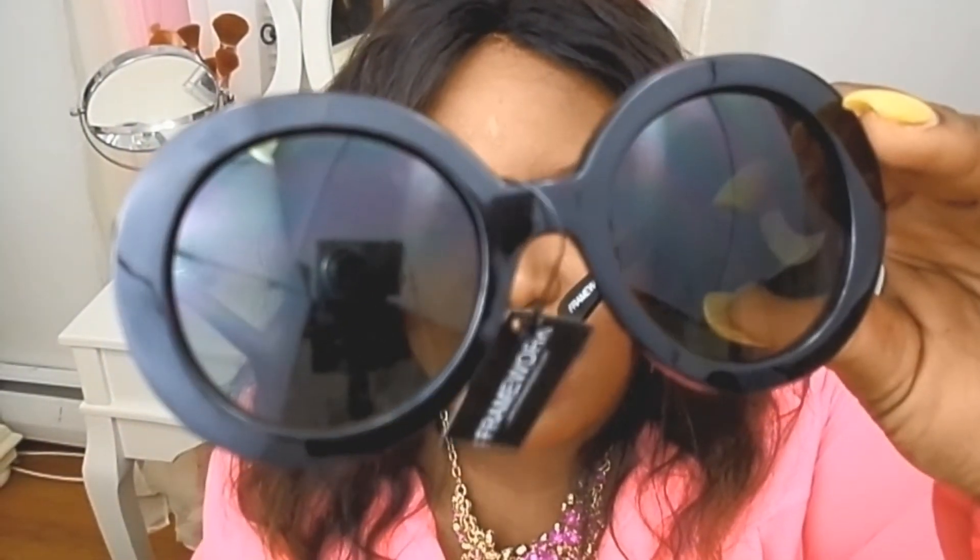Last but not least are these designer-inspired shades I purchased from Amazon from a store called Framework. I've purchased glasses like these in different designs from Amazon before, but this pair is of extremely good quality. It has kind of an ombré black fade shade and these are my favorite glasses now. I'll tag them on so you can see how they look. These glasses were only $5 — I'll put the link below.